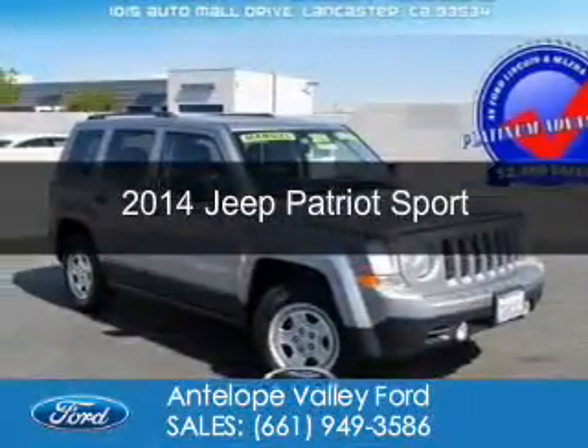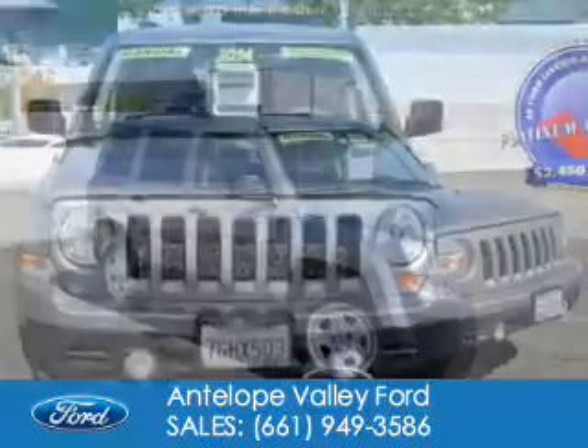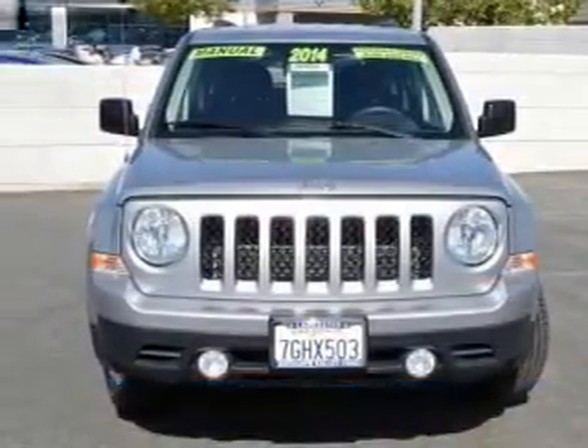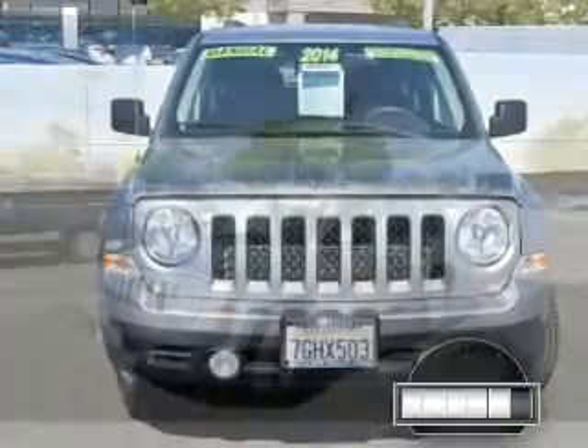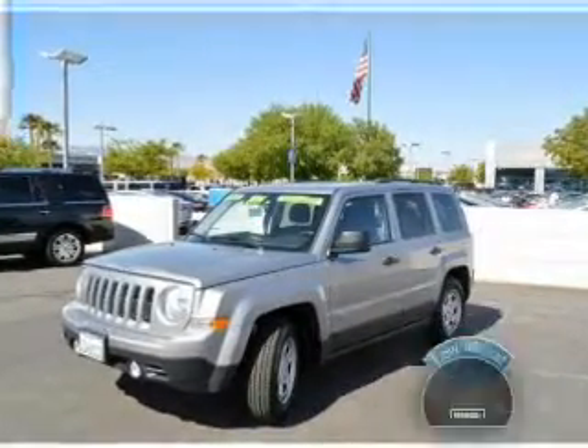This is a used 2014 Jeep Patriot. It's powered by front-wheel drive, a 2-liter 4-cylinder engine, and a 5-speed manual transmission. With fewer than 30,000 miles, this vehicle has a long road ahead.